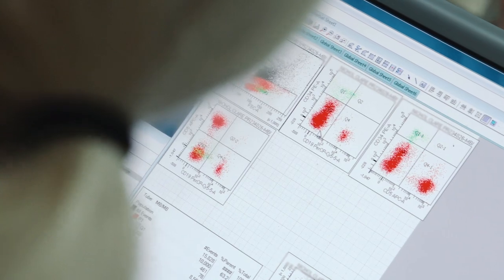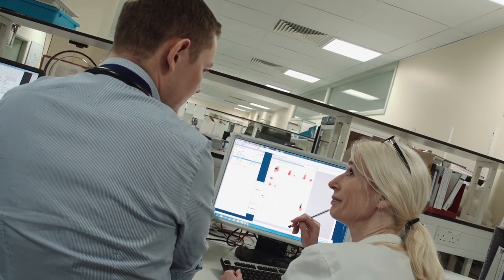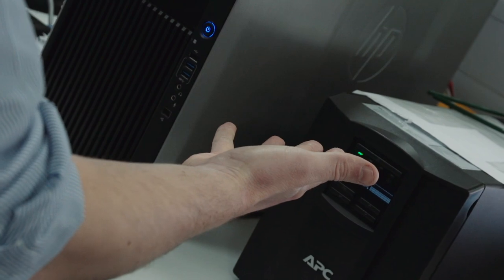We never have a typical day. Sometimes we're in clinic, the next minute I could be in accident and emergency seeing someone that was very unwell, and the next minute I could be in the lab looking at some blood clotting results and phoning up another doctor in the hospital or phoning up a GP in the community and trying to find out what's wrong with that patient.